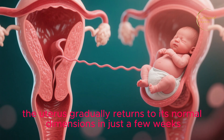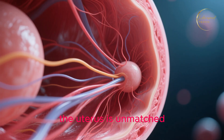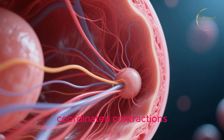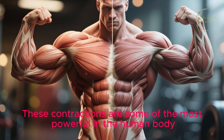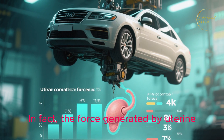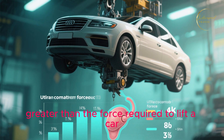After childbirth, the uterus gradually returns to its normal dimensions in just a few weeks. Speaking of strength, the uterus is unmatched. The myometrium can generate intense, coordinated contractions strong enough to deliver a baby — some of the most powerful in the human body. In fact, the force generated by uterine contractions is estimated to be around 10 to 20 times greater than the force required to lift a car.